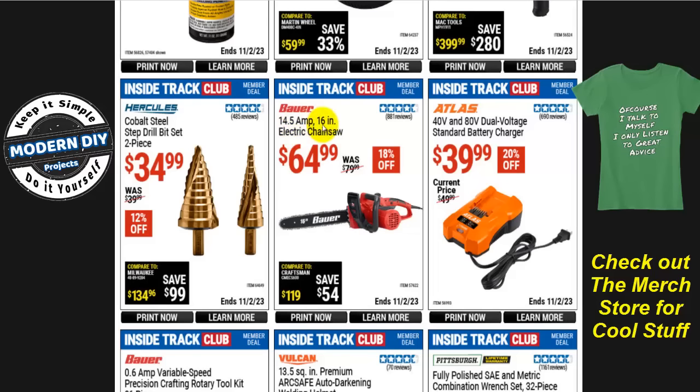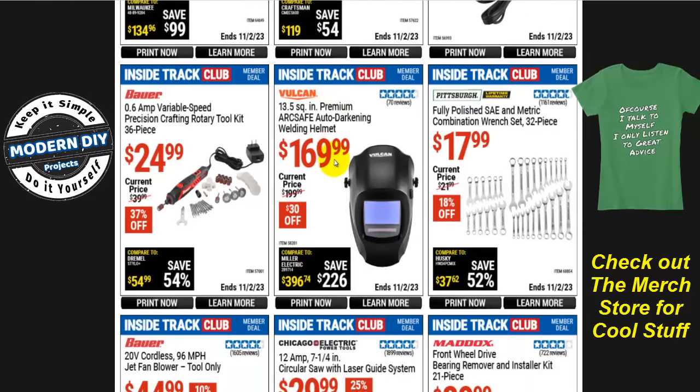The Bauer 14.5-amp 16-inch electric chainsaw is $65, normally $80, that's 18% off. This is the exact same chainsaw as the Homelite from Home Depot — I found one, refurbished it, put a new chain on it and it works like new. You may want to do a comparison between this and the Homelite — you might get the Homelite at a better price and with a longer warranty, possibly one to two years depending on the model.